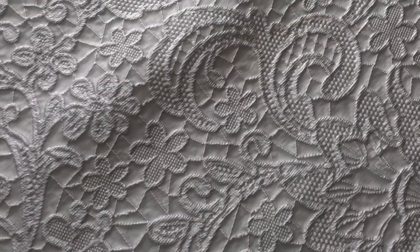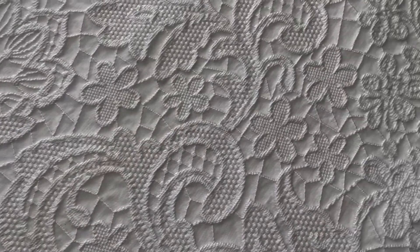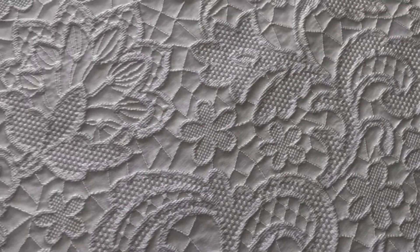Perfect for the bridal season in 2020 and the next few years going forward, and we trust you won't hesitate to order samples or contact us if you require any further information. A very striking ivory brocade.